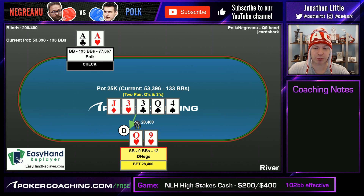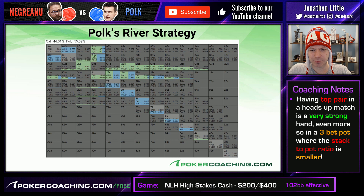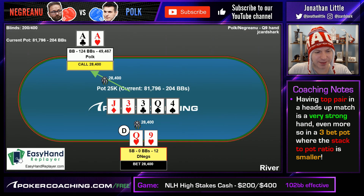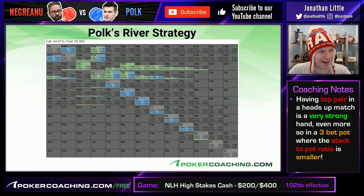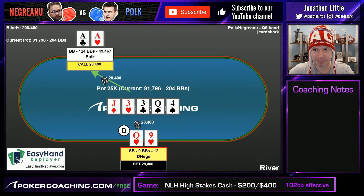This is a spot where Negreanu does opt to shove, and I think that's perfectly fine and viable. Turns out top pair, even in a 3-bet pot, is pretty great heads up. Polk has an easy call. Looking at what Polk should call with, it's mainly calling with jacks and better. Everything else folds — pretty logical. Polk kind of went off the solver on the turn, and that resulted in him stacking Negreanu. Negreanu played this hand fine besides his turn bet sizing. Both players were a little bit off the solver, and that's neat to see.